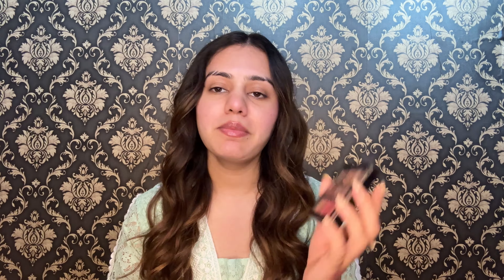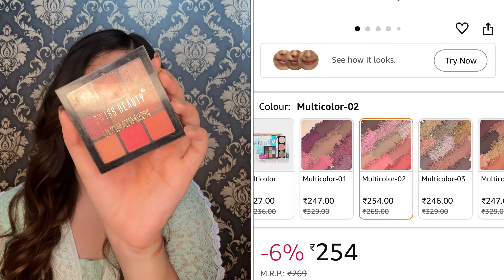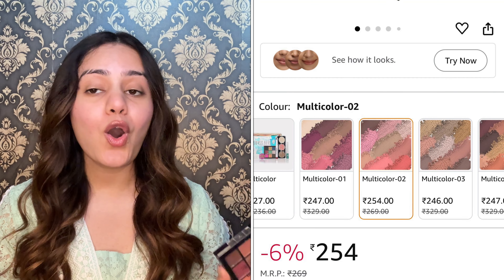The next palette is the Swiss Beauty Ultimate Eyeshadow Palette. There is a lot of shade range — literally, you can find a perfect shade according to your skin tone and color preference. My shade here is 02, manufactured in 2022 and usable until 2026. You are getting 9 amazing shades — 3 shimmer shades and the rest are totally matte.